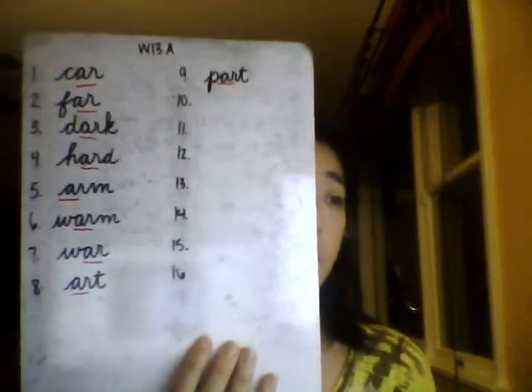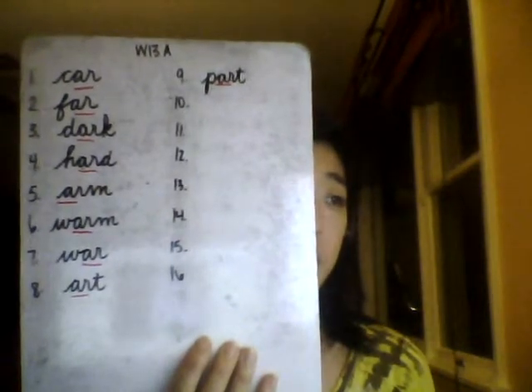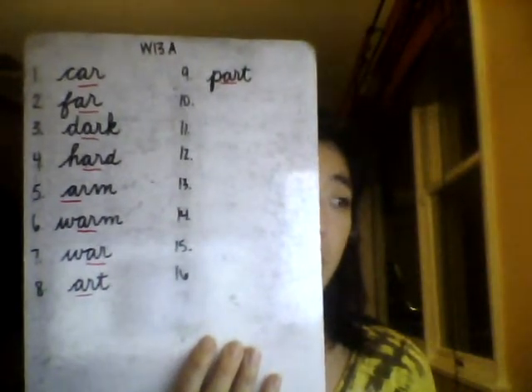Number 9: Part. One syllable. A leaf, like the trunk, is a part of the tree. Part. Think to spell P-A-R-T. Spell out loud with me: Part. P-A-R-T. Part.